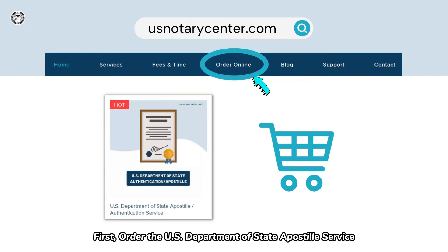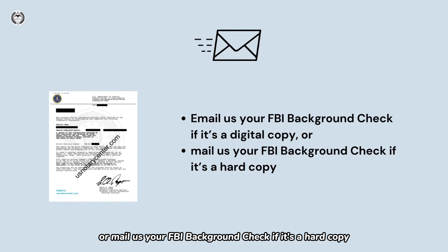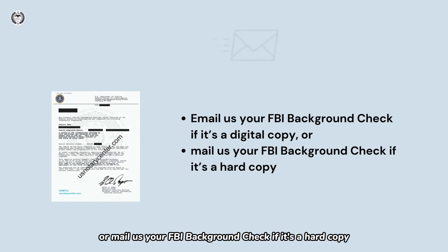First, order the U.S. Department of State Apostille Service. Second, email us your FBI background check if it's a digital copy, or mail us your FBI background check if it's a hard copy.